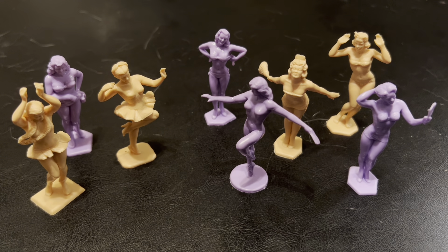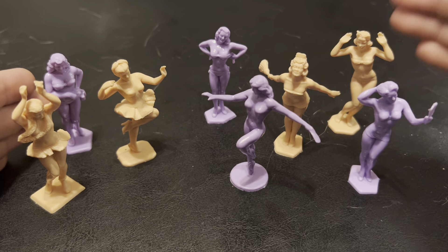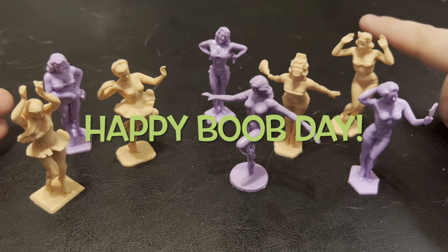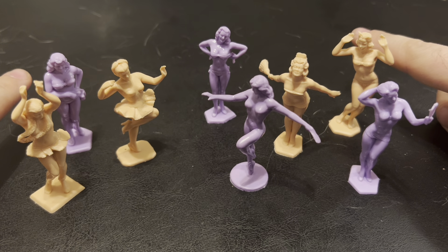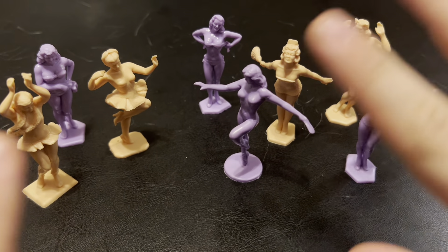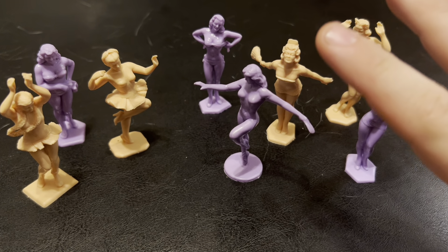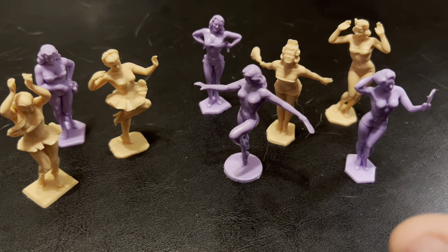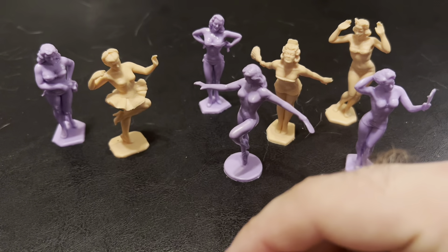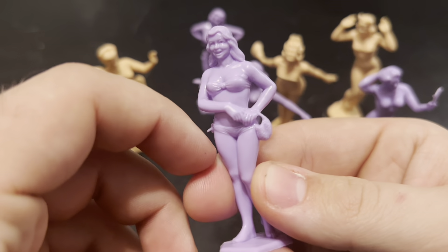Hey y'all, Plastic Commander here with another spectacular video. First off, happy Boob Day! Yes, it is Boob Day — I may have forgotten Valentine's, I know, and I've never done a Thanksgiving special, but dang it, we're doing a Boob Day special. Don't worry, YouTube, the only boob that will be seen in this video is me. We're going to be taking a look at the Marx American Beauties — I'm gonna save that figure for a little bit.